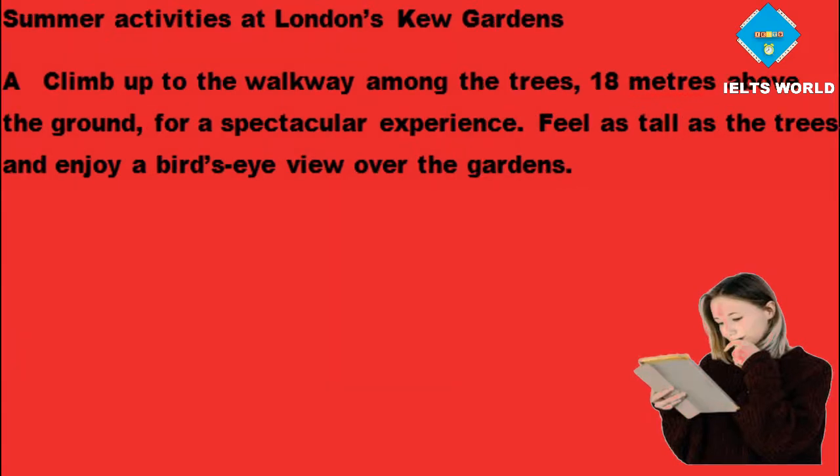Summer activities at London's Kew Gardens. Climb up to the walkway among the trees, 18 meters above the ground, for a spectacular experience.